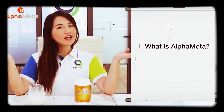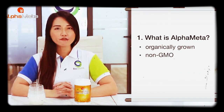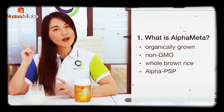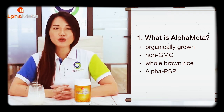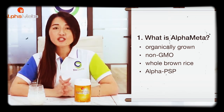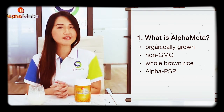First question: what is alpha matter? Alpha matter is derived from organically grown, non-GMO whole grain brown rice. It contains one super nutrient called alpha PSP, which is produced and extracted by two patented technologies. That is to ensure the top-notch quality and consistent batch delivered to our customer.